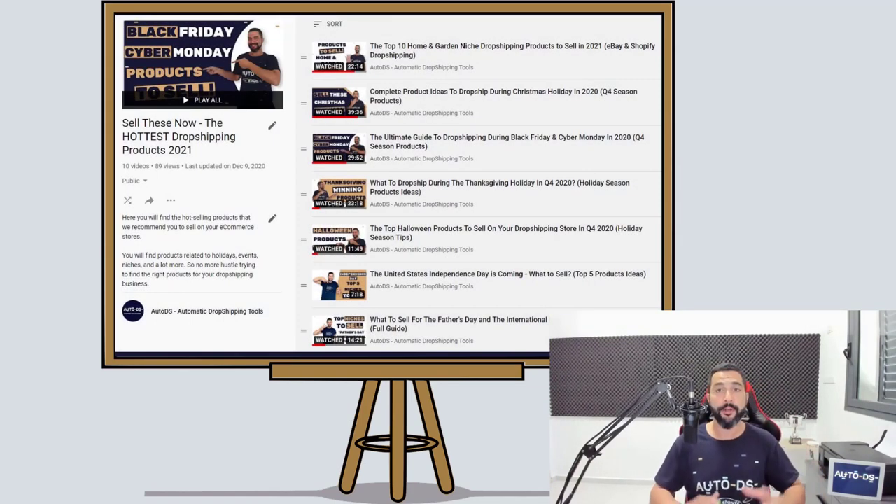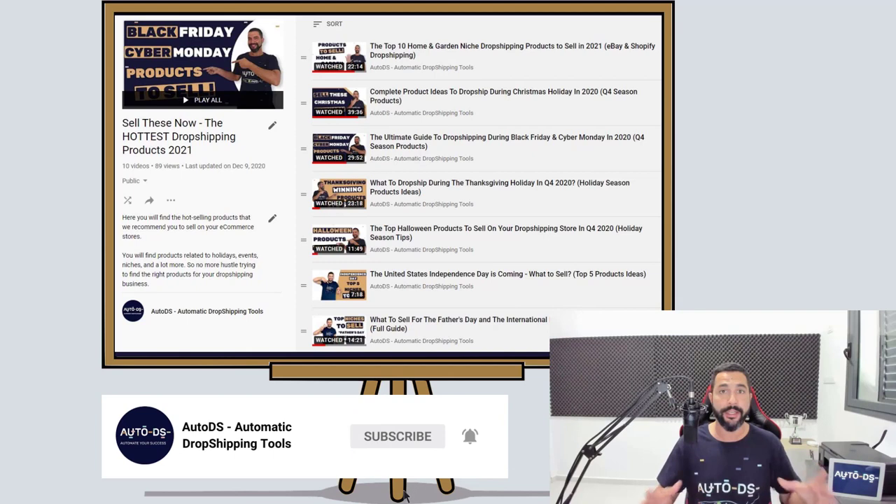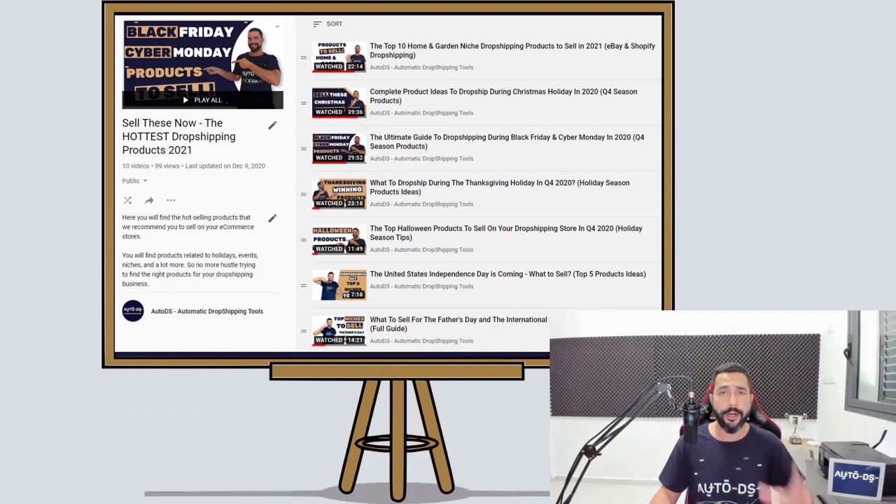We have a lot of product finding videos which we have been uploading recently. So check out our blogs, check out our YouTube channel. If you are new to our YouTube channel, this is the part where you need to subscribe to always stay updated on valuable videos like this one. We have a lot coming out — not just on product finding, but also on strategies for dropshipping, how to maintain and control your dropshipping stores, how to automate your business, and so many helpful subjects along the way.